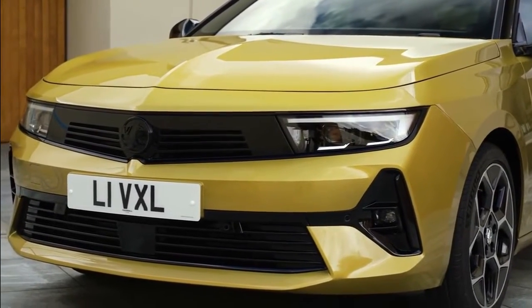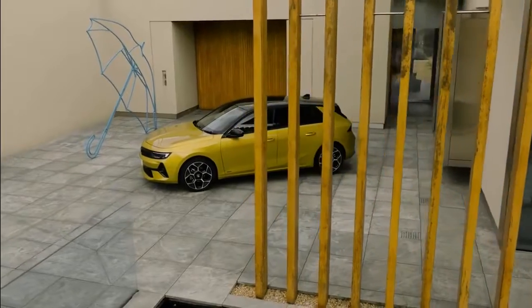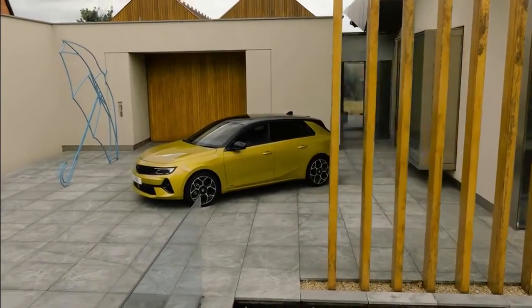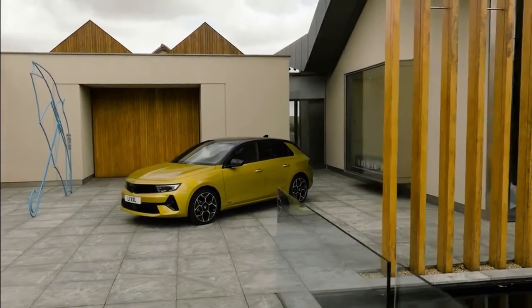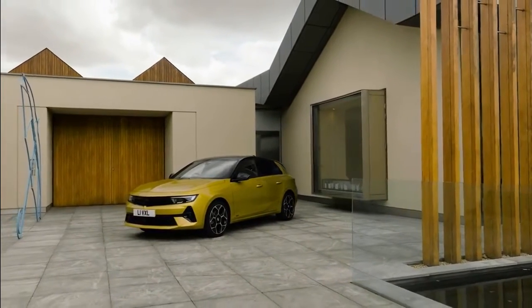Pricing and specification details released for the 8th generation All-New Astra. The New Astra is the first Vauxhall model to feature the brand's new range structure — a new simplified 3-trim line-up of Design, GS Line, and Ultimate, to be rolled out across all models. The All-New Astra features Vauxhall's new bold and pure design language.